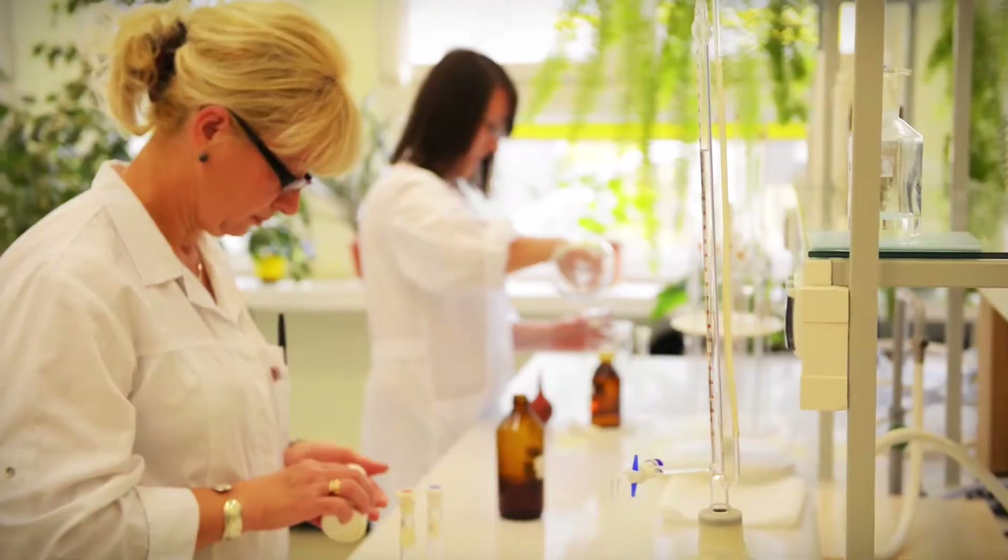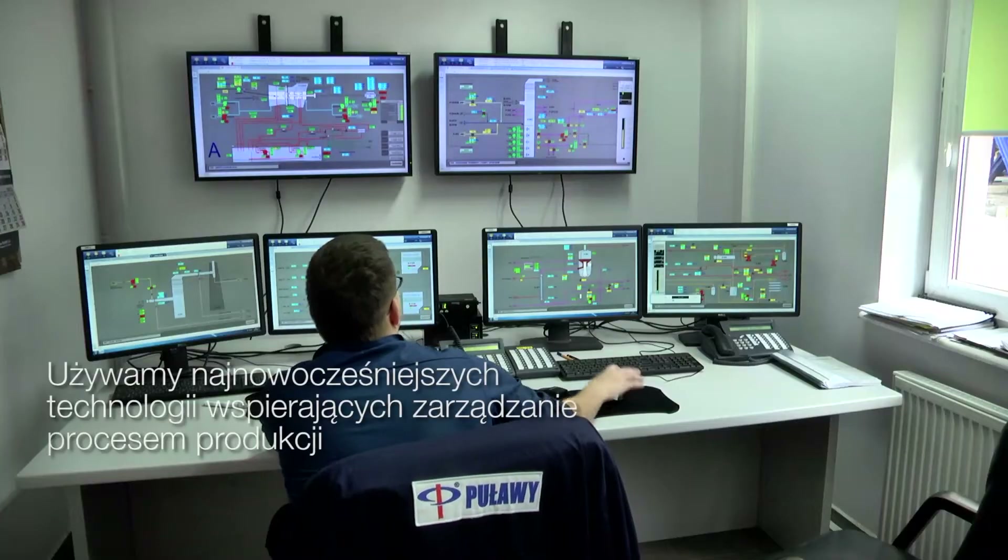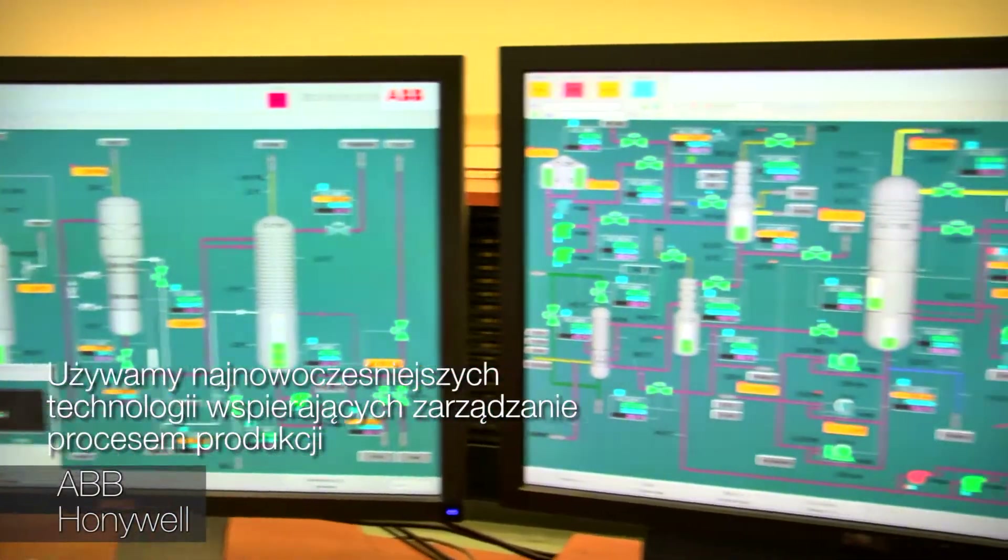We use state-of-the-art technologies to support manufacturing process management, including ABB and Honeywell systems.